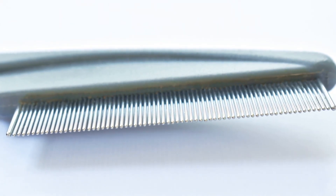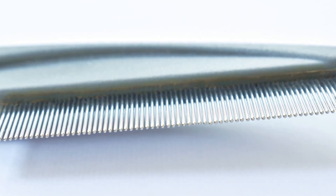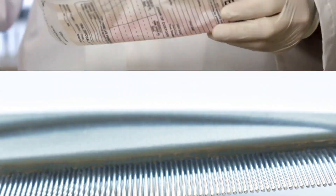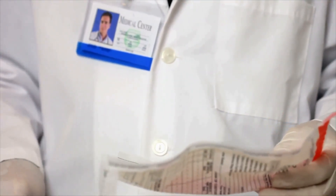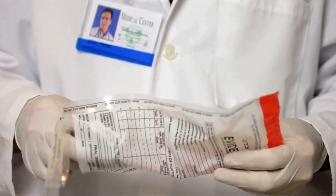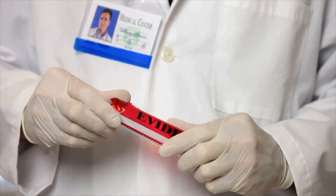Fine-tooth comb itself is an idiom for thorough and detailed examination or search, and can be used in different ways. For example, we might say: "Despite applying a fine-tooth comb to the crime scene, the police found nothing to connect their current suspect to the crime."